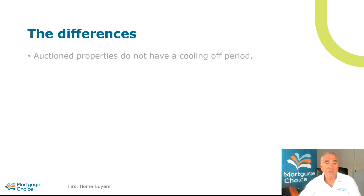So in other words, if you find out something afterwards in terms of the property not being what you expected, or anything in relation to the property, there is no cooling off period to allow you to pull out. So it is very, very important that you do all your due diligence before the auction.